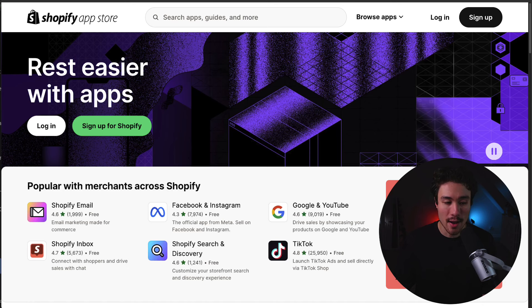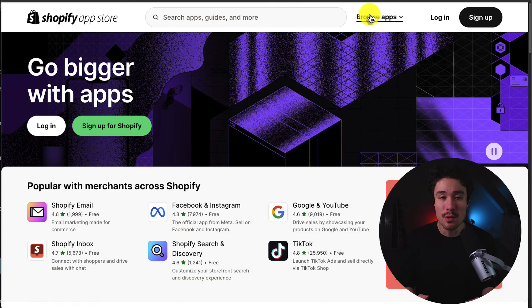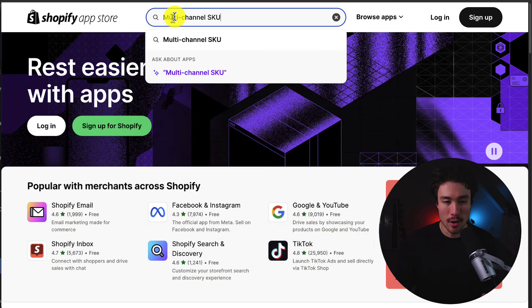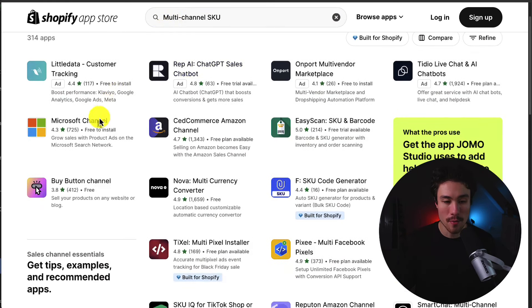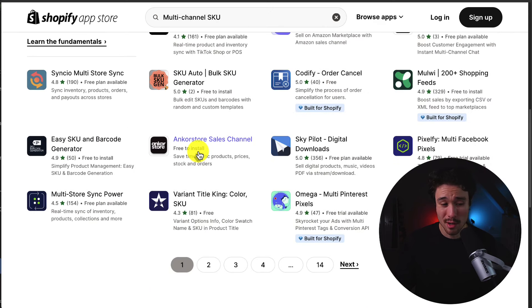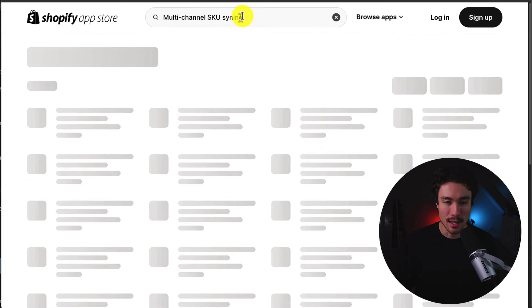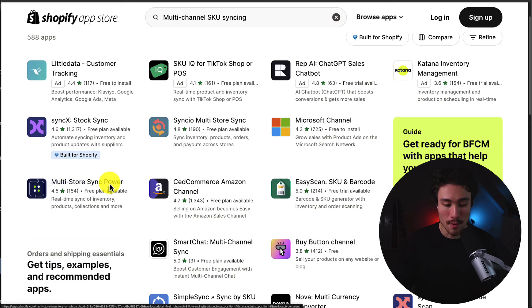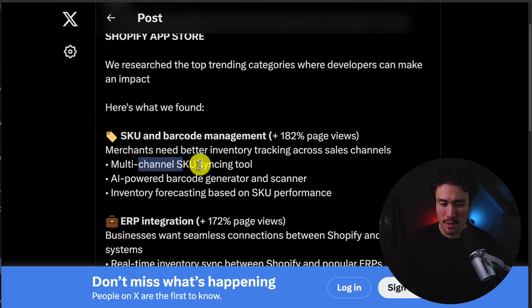Let's dive into this category in the Shopify App Store to see what competition exists. Searching for multi-channel SKUs, we can see apps focused on syncing inventory from Amazon and other marketplaces like Etsy. Adding 'syncing' to the search shows multi-store syncing between different Shopify stores. In terms of that keyword, there aren't a ton of different apps out there.